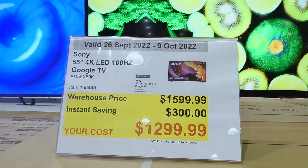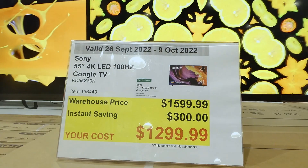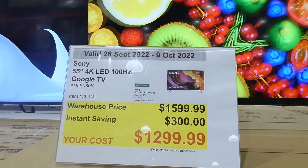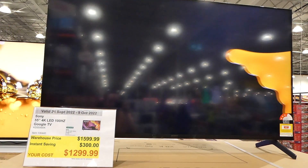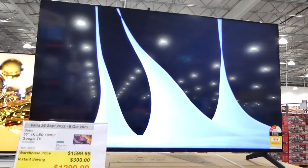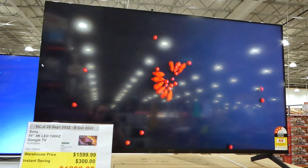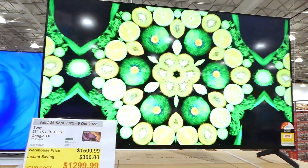The new coupons are valid from the 26th of September till the 9th of October. There's a Sony 55-inch 4K LED Google TV for $300 off, down to $1,300. It has the X1 4K HDR processor, Triluminous Pro, and because it is a Google TV, you'll have access to the App Store so you can download browsers, games, and more.